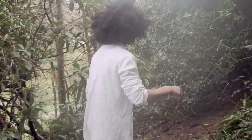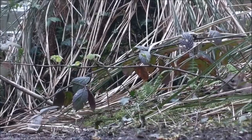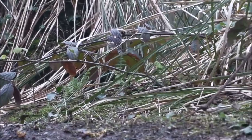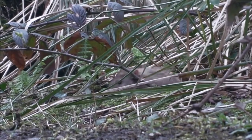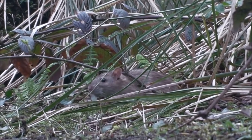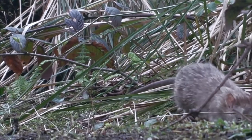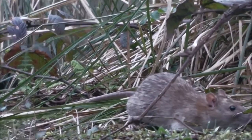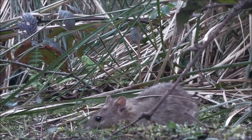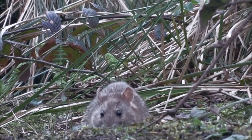Wow, guys, look what we found over here - it's a brown rat! The brown rat goes by many names: you could call him a street rat, a sewer rat, a Hanover rat, a Norway rat, a Norwegian rat, or even a wolf rat - but he doesn't look much like a wolf! They go by the Latin name Rattus norvegicus and they live all over the world, from China to the US, to India, to Australia, to your back garden.